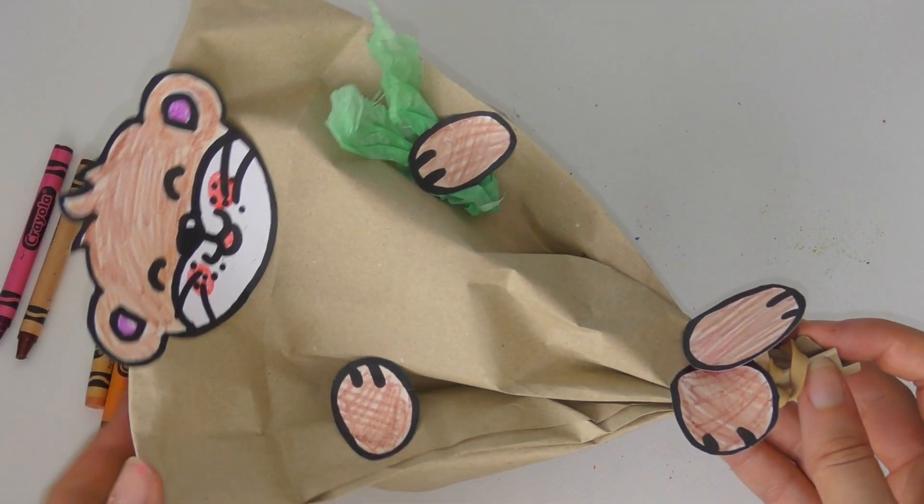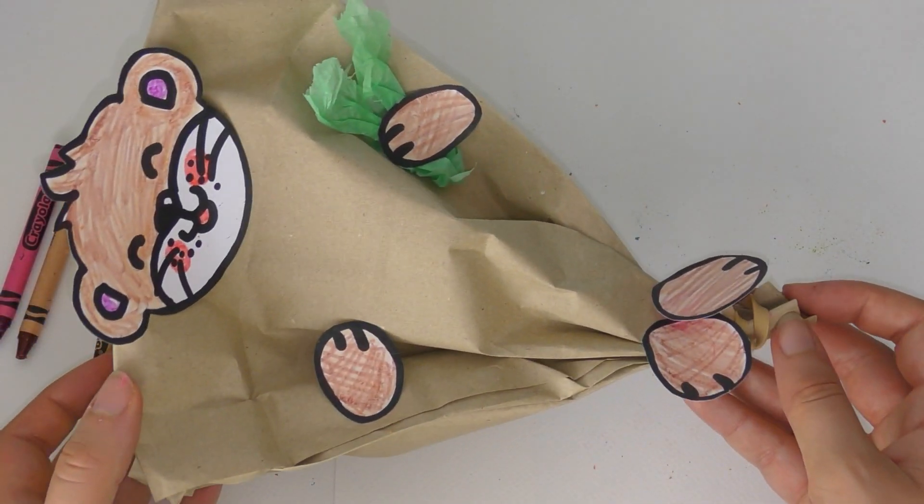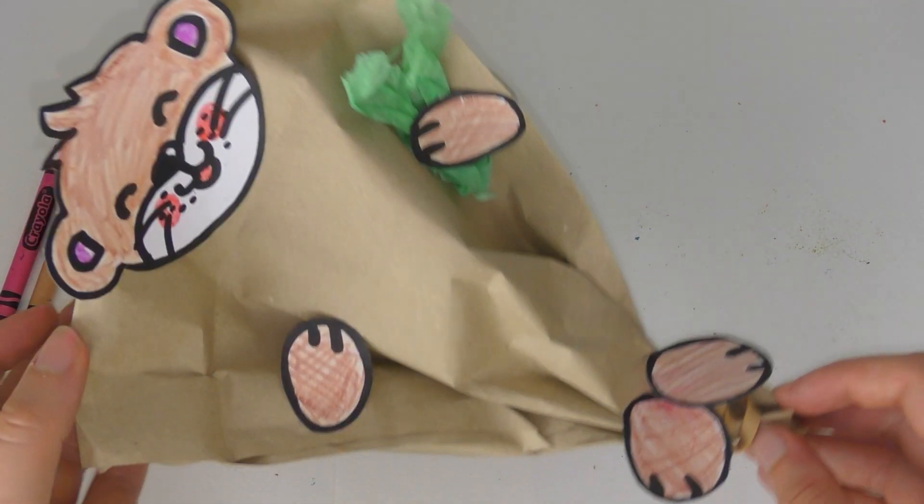So in today's video we're going to make a sea otter out of a brown paper bag. But before we do, let's learn a little bit more about sea otters.